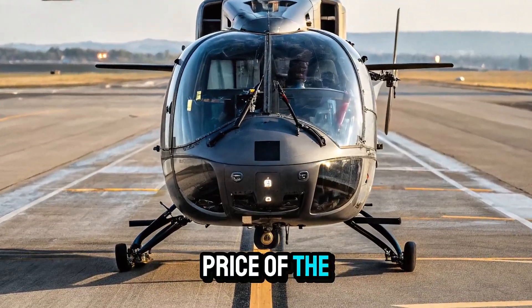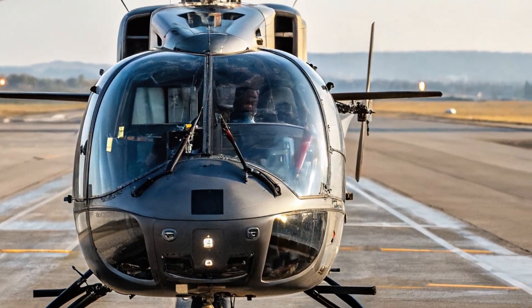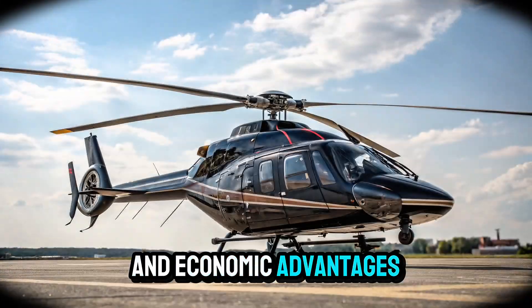While the exact price of the IMRH hasn't been officially released, reports suggest it will be significantly more cost-effective than foreign imports. The focus on indigenous production means lower maintenance costs and easier access to parts, giving India strategic and economic advantages.